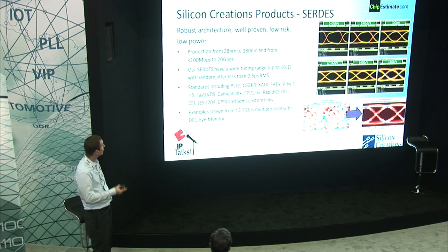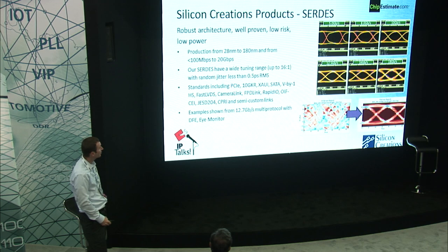As an IP company, we also provide SERDES IP. On the right you can see an example of our 28 nanometer SERDES. We have what I believe is a robust architecture — well proven and low risk. You can see the wide continuous operating range, and on the bottom you can see the DFE operation over a pretty stressful channel.